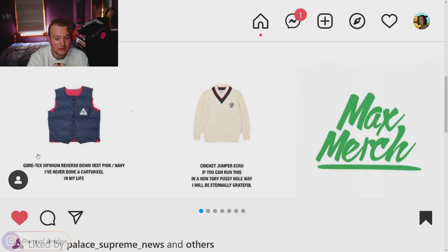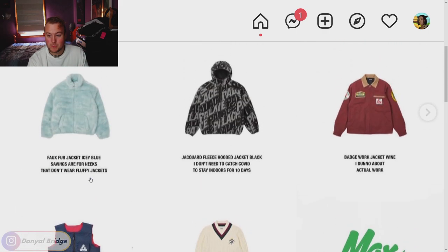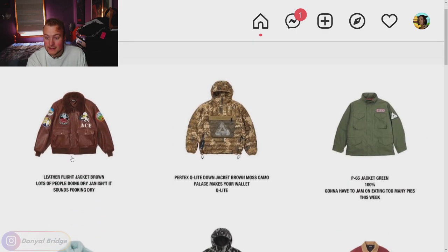Moving into the final two items of page one — we have the Gore-Tex Infinium reverse down vest in multiple colors. You can wear it either way; it reverses to a different color option. Nice piece, Gore-Tex material, gets ticks from me. Next, the cricket jumper — a very cricket-looking V-neck chain knit sweater. I personally like it because it looks very ivy league or prep school. Thumbs up, sweet piece.